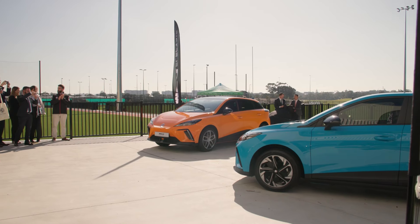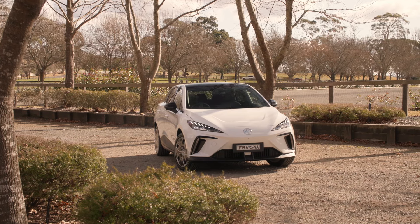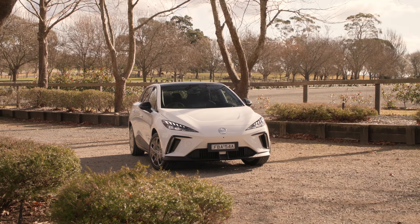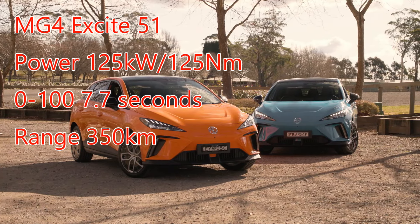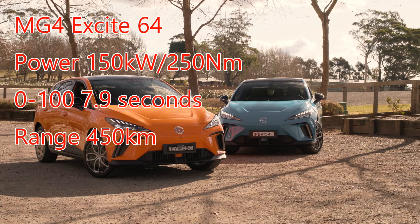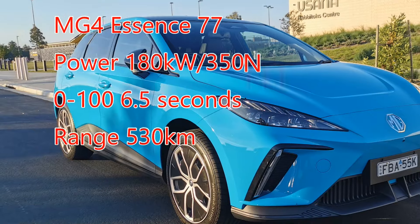At 4.3 meters long and 1.5 meters tall, the all-new MG4 is a four-door hatch that's not only sleek and stylish but priced to bridge the gap between ICE cars and EVs. Right now, New Zealand is bringing in four models: a 51 kilowatt-hour Excite, two models in the 64 kilowatt-hour range — the Excite and the Essence — and then the range-topping 77 kilowatt-hour Essence.